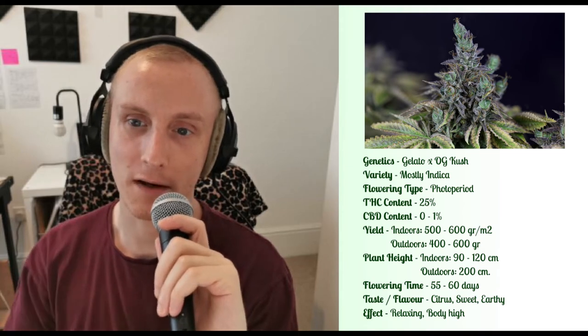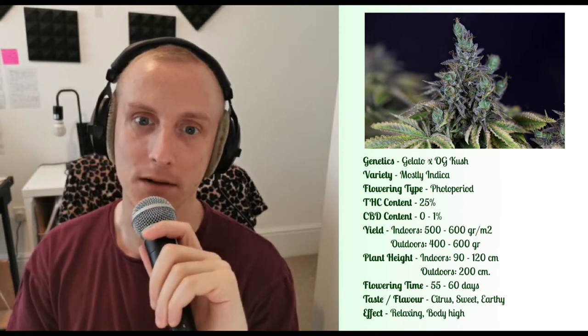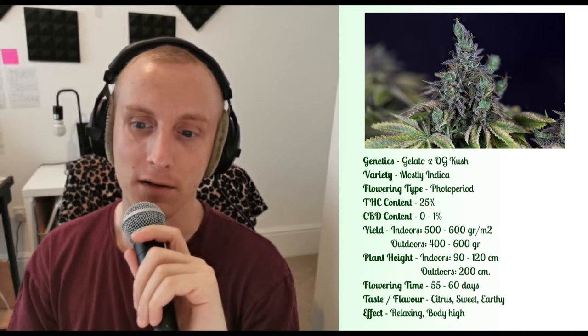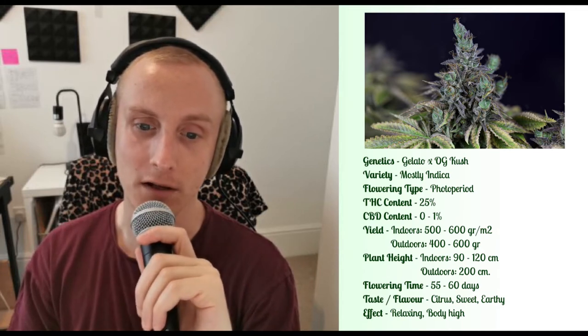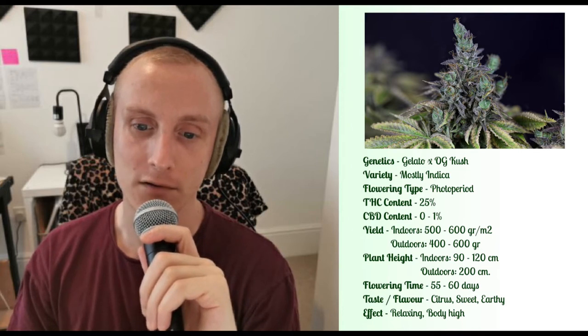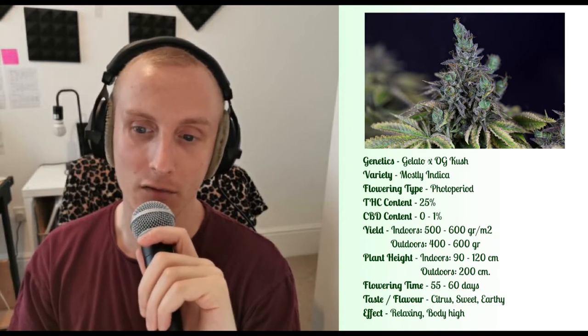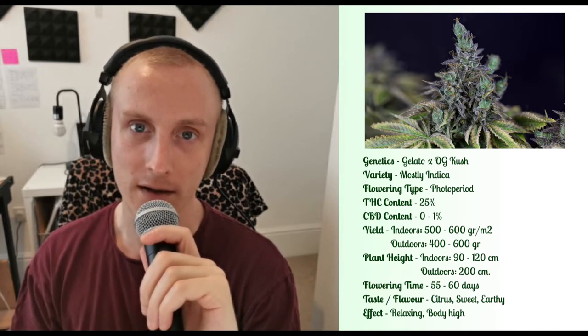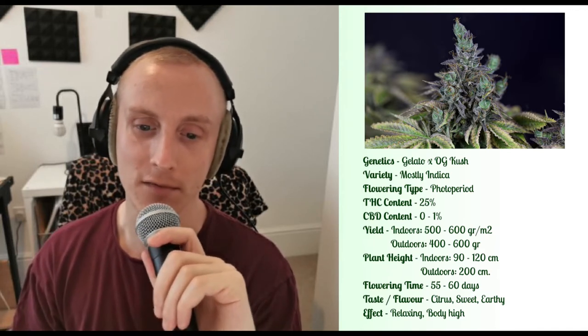Hey there, I'm Jay, this is StrainWise, and here's what you need to know about Gelat OG. Gelat OG's parents are two highly esteemed Californian strains, both Gelato and OG Kush. As such, it's a highly regarded strain, offering heavy yields, flowering quite quickly, all while providing high THC levels in the range of 20-25%.